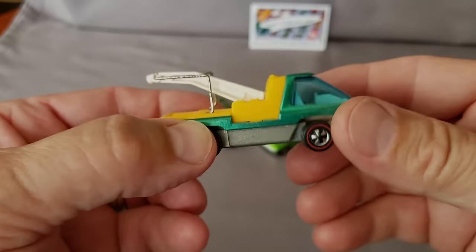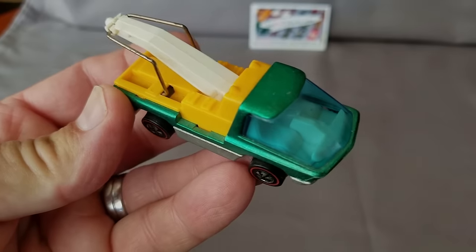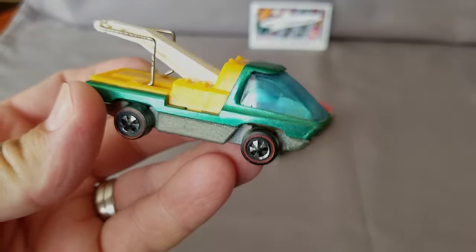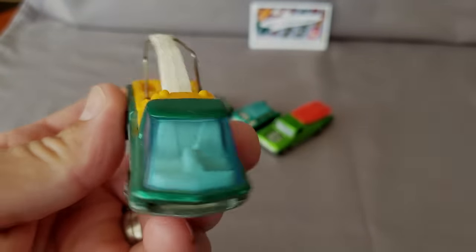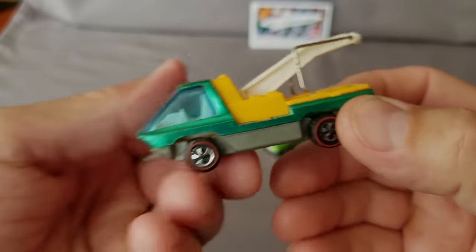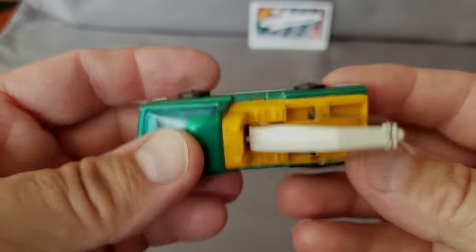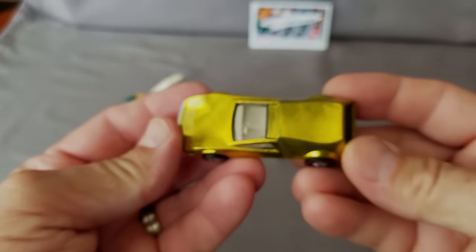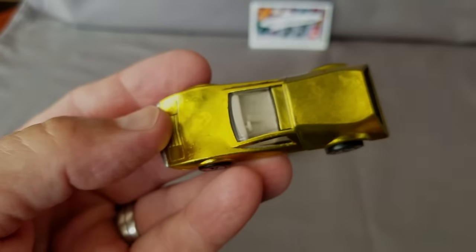Here is a tow truck — nice green color, white interior, very nice looking. Looking at it very closely, it's not too bad; it's missing the tow truck piece on the side, but it's not too bad. That's one of the heavyweight models.